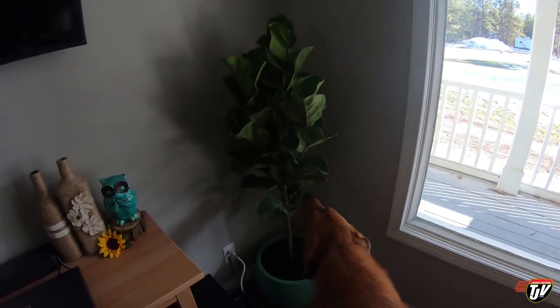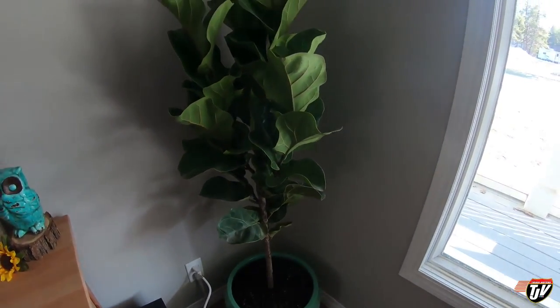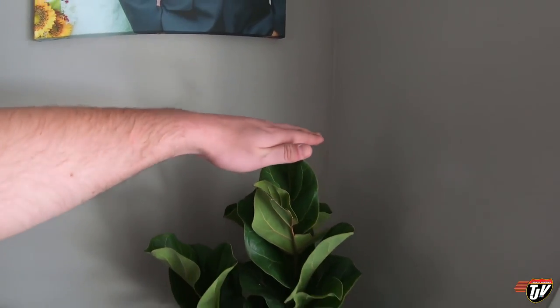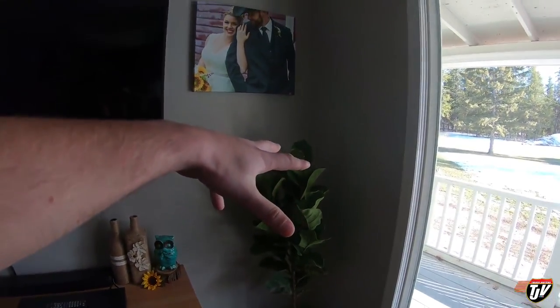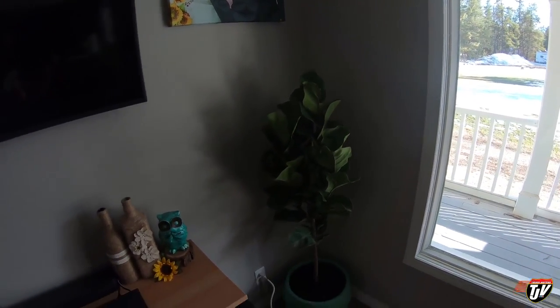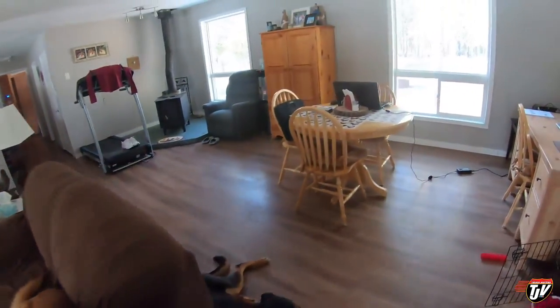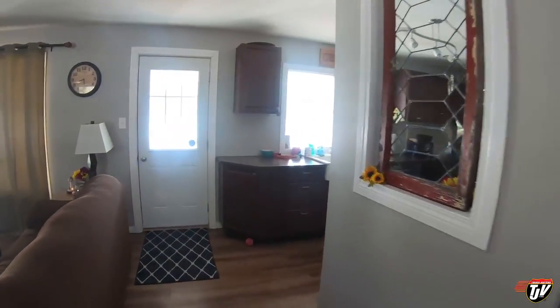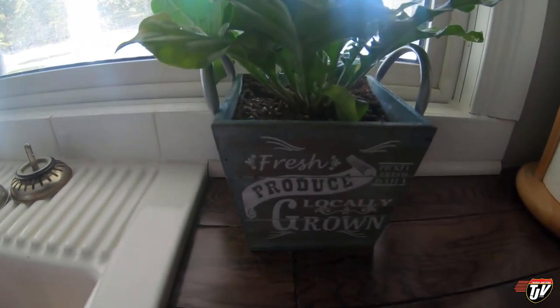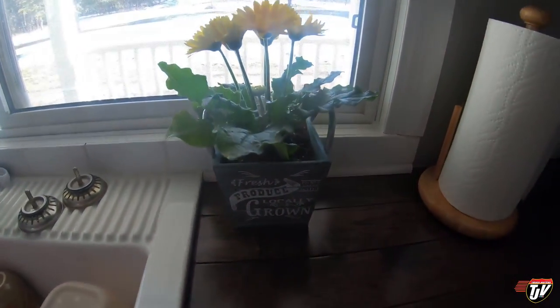I'd like to introduce a new member of our family — meet Phyllis. That's Phyllis Chevy. We got a tree; it's called a ficus. It's about four feet tall right now, maybe just under. And we also got another new member — I want to introduce you to Gabby, Gabby Gerber, our smaller member. She's the one I chose.